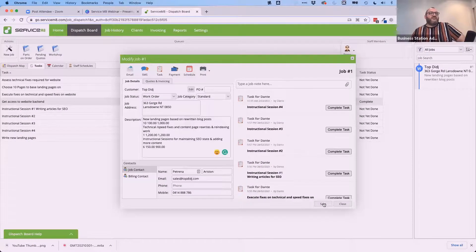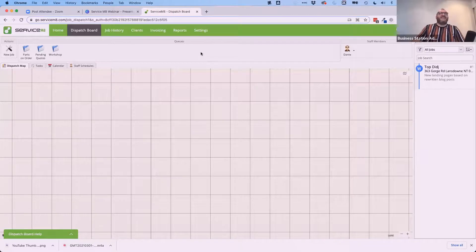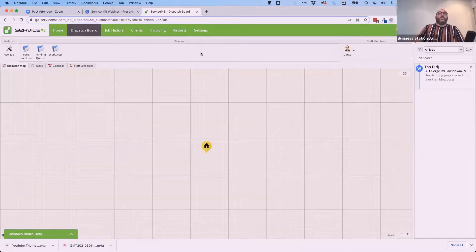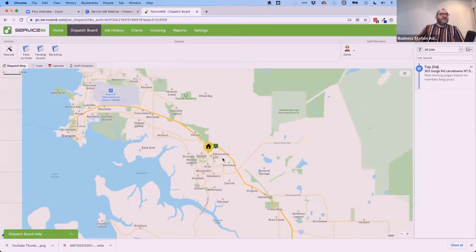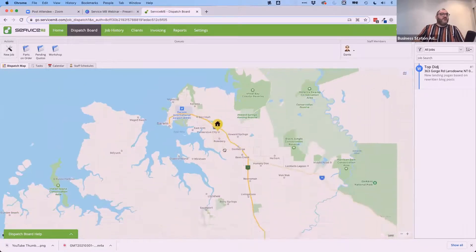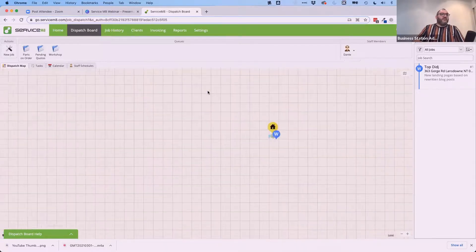I'm going to save that extra task. There's also a dispatch map — so if I need to visit a client on Gorge Road in Katherine, I can see exactly where I need to go. It's showing my home as Palmerston, which isn't right, but it shows that the job location is about a three-hour drive down to Katherine, and then out to Lansdowne outside of town.